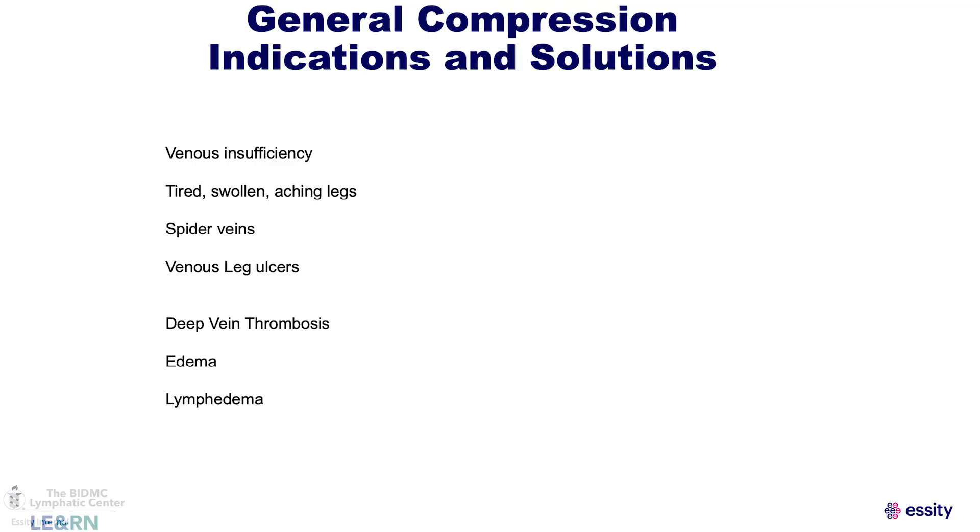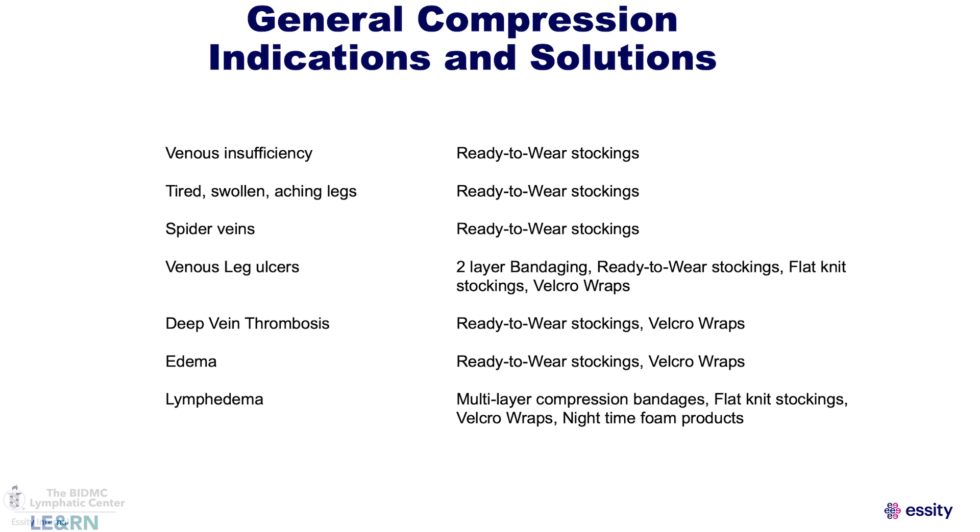Compression can be used for anything as basic as spider veins and tired swollen legs to more severe conditions like deep vein thrombosis and lymphedema. Not every option is the ideal solution for every condition — compression is not a one size fits all model. What's right for one person may not be right for another, and with so many options it can be really confusing.